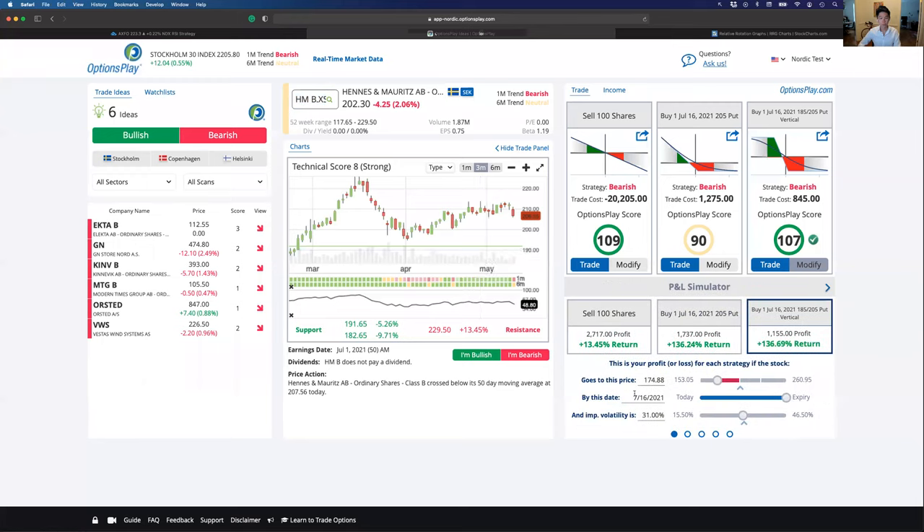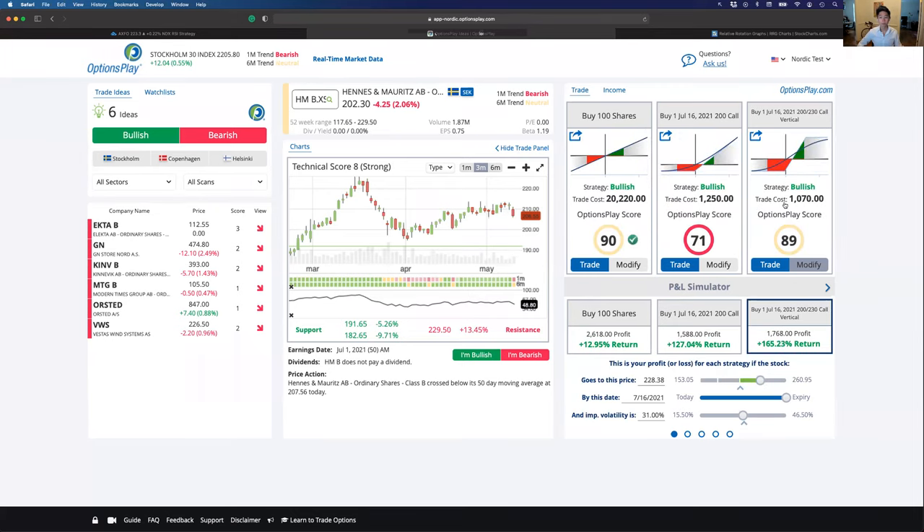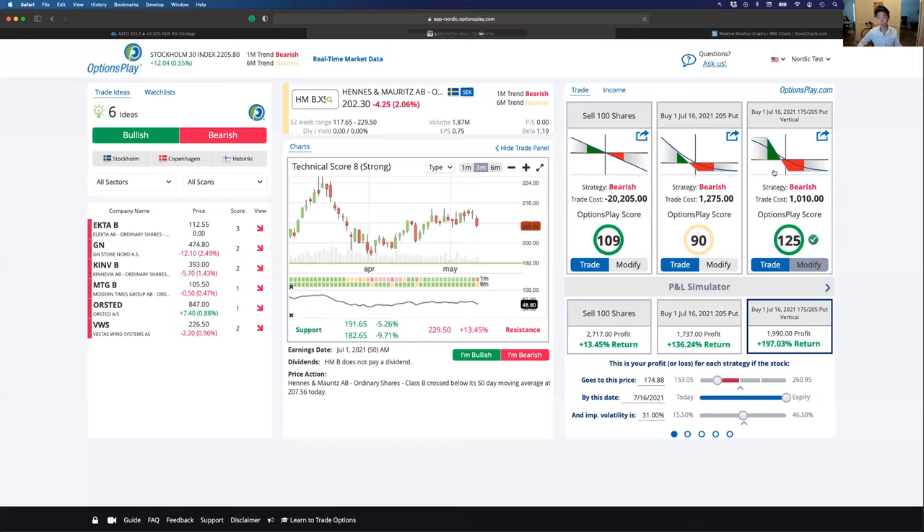If H&M declines to the 190 level, which is the prior support, the 845-crown investment would translate to roughly 655 crowns in profit — a 77% return on capital by the July expiration. This tool allows you to type in any stock, and you don't have to agree with my views. You can select 'I'm bullish' and look at bullish strategies, or use 'I'm bearish.' You can modify expirations and select strike prices based on delta to fit your outlook on any stock.